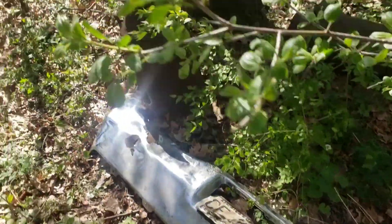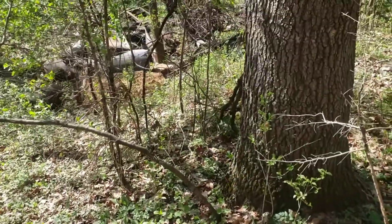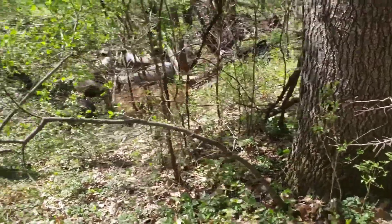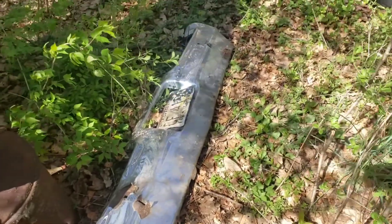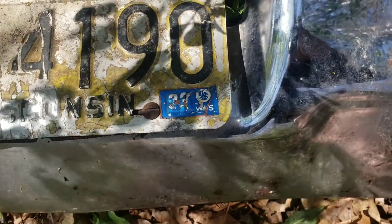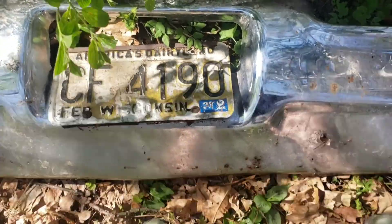So we have this other bumper that we pulled out from this ditch down here, pulled it out of that little badger hole down there. There's an inner fender wall — a lot of cool stuff down there. Make me an offer — ran when parked. When was it last tagged? Does that say 83? February 83? America's Dairyland.